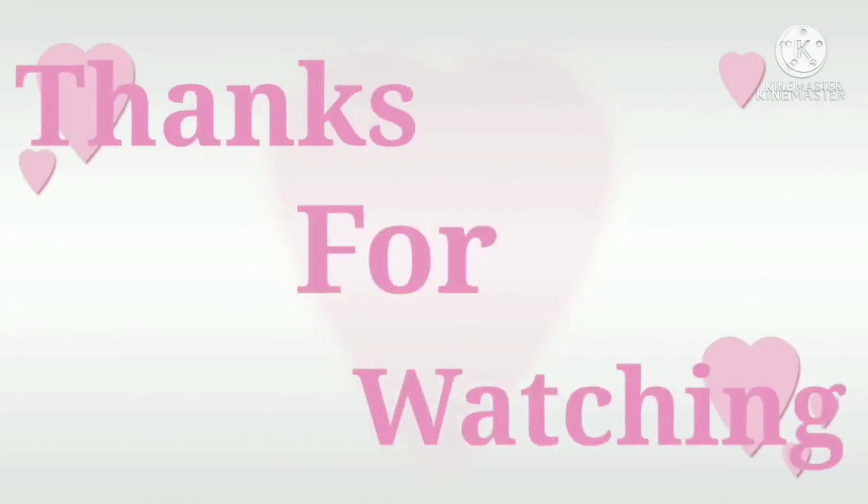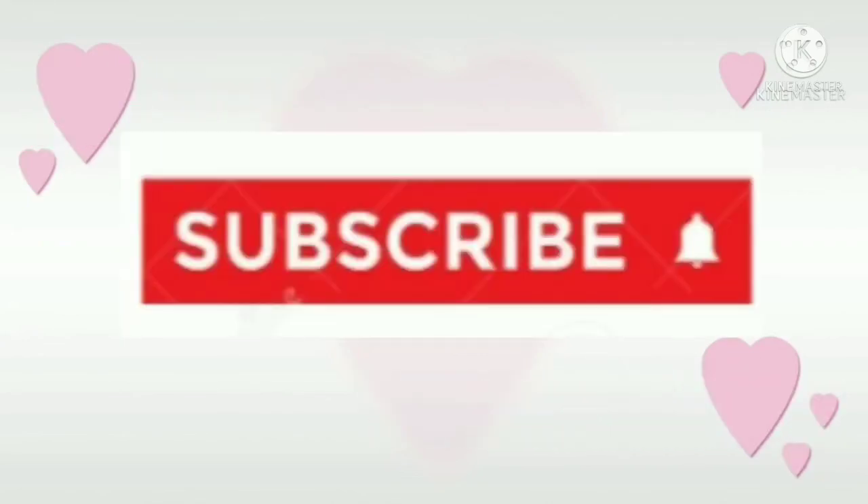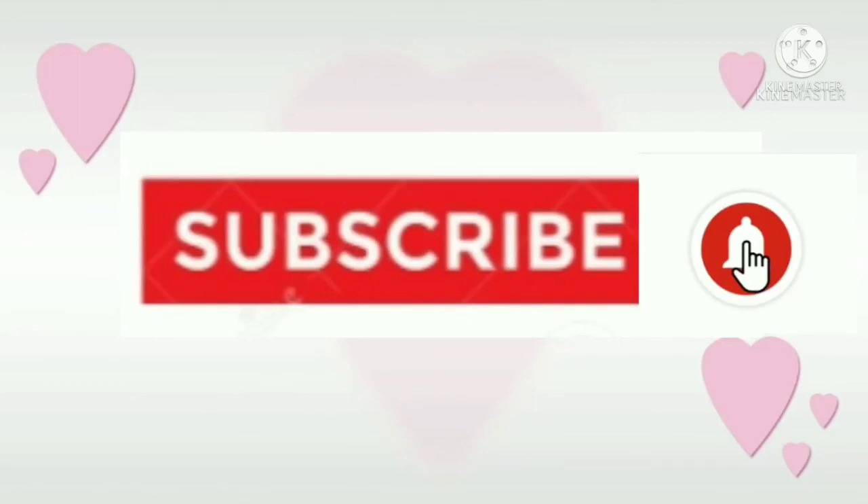Thanks for watching this video. If you enjoyed it, then subscribe and press the bell button to get every new video. Bye!